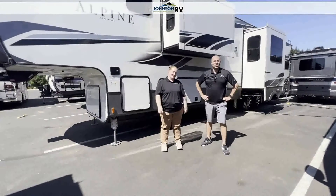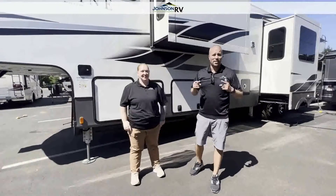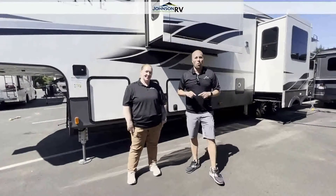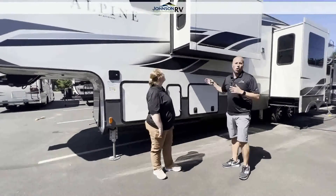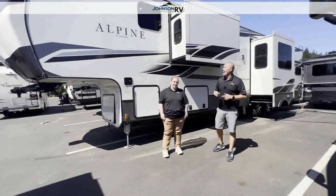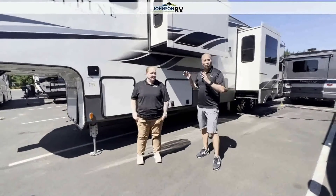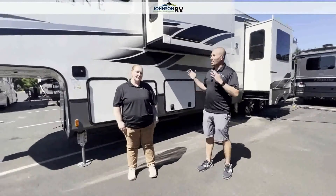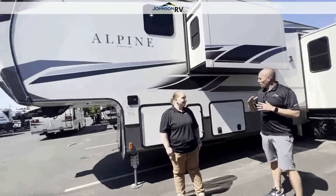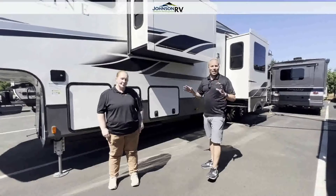Hey guys, you have Chris Redd here at Johnson RV along with Lindsay Warwick. She's at our Gilroy store, but today she's visiting here in Sandy, Oregon. Today we're bringing to you one of our premium pre-owned pieces here. This is a fifth wheel, a 2021 Alpine Keystone 3910 RK. It's a rear kitchen floor plan — beautiful outside and inside. I'm going to walk us around, show some of the exterior features, and then bring you inside and show you the layout.